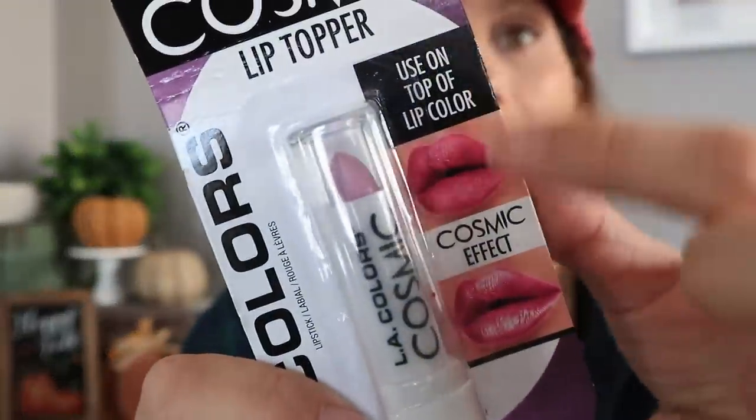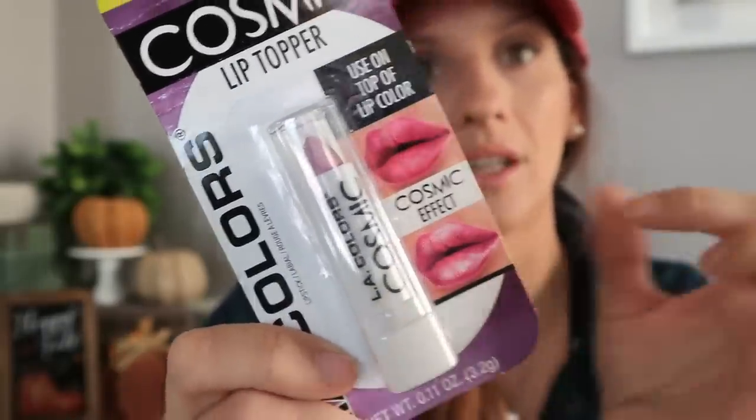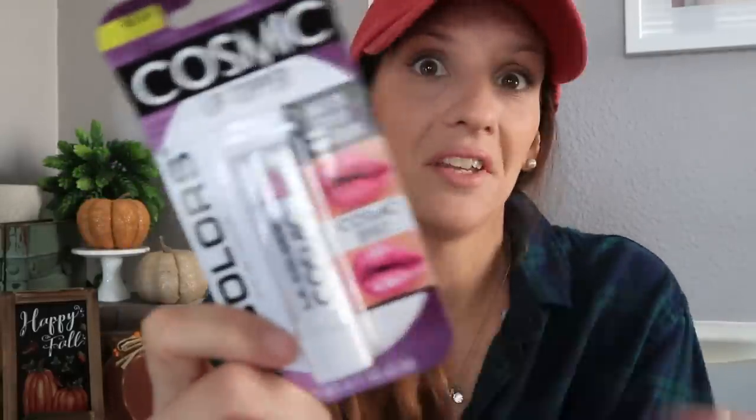Also makeup-related — it's LA Colors, a lipstick called a cosmic topper. You put it on top of a regular lipstick and it gives a metallic sheen. I picked this up because I was watching Bachelor in Paradise and a contestant was wearing a Jeffree Star metallic lip color that looked identical to this look. That one was sold out, so I found this at Dollar Tree for a dollar and thought I'd give it a try.